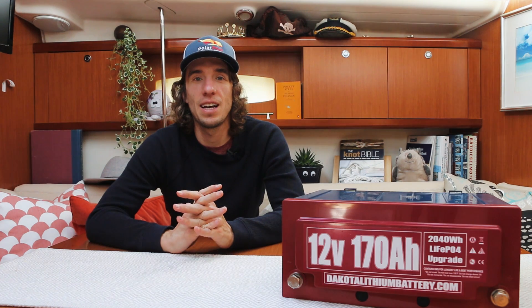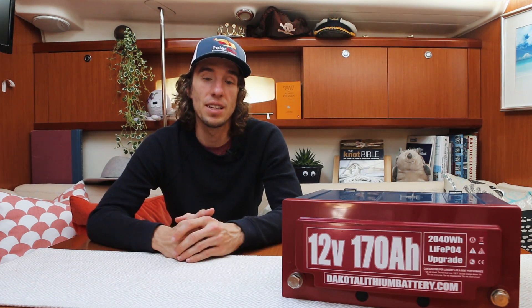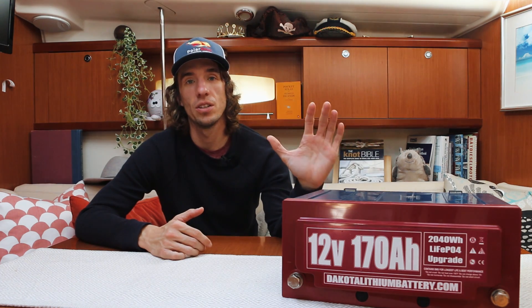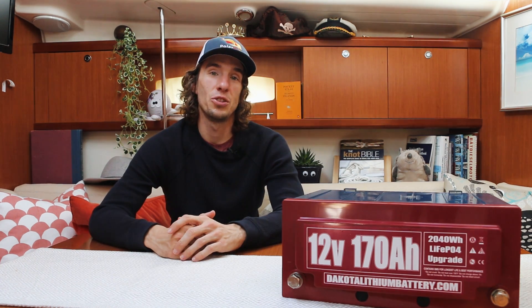Bonjour YouTube world! Sophie's not here today, so today we're going to talk about lithium. Ten years ago a friend and I started an electric bike company called Hilltopper. Long story short, we got really good at batteries and power systems, started doing research in lithium chemistry, worked with some universities, and from that expertise we started an offshoot company called Dakota Lithium — that's the battery you see in front of me today.